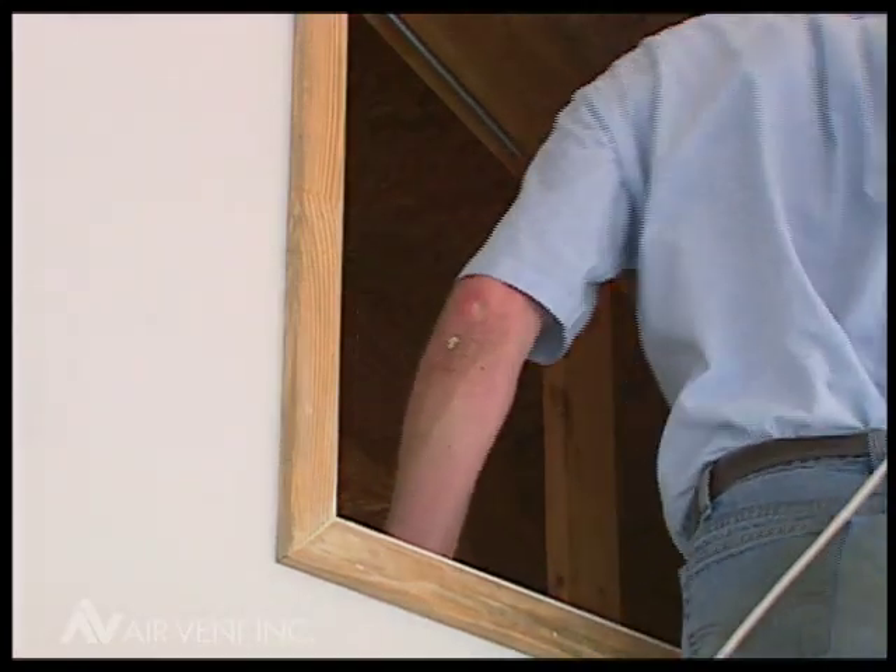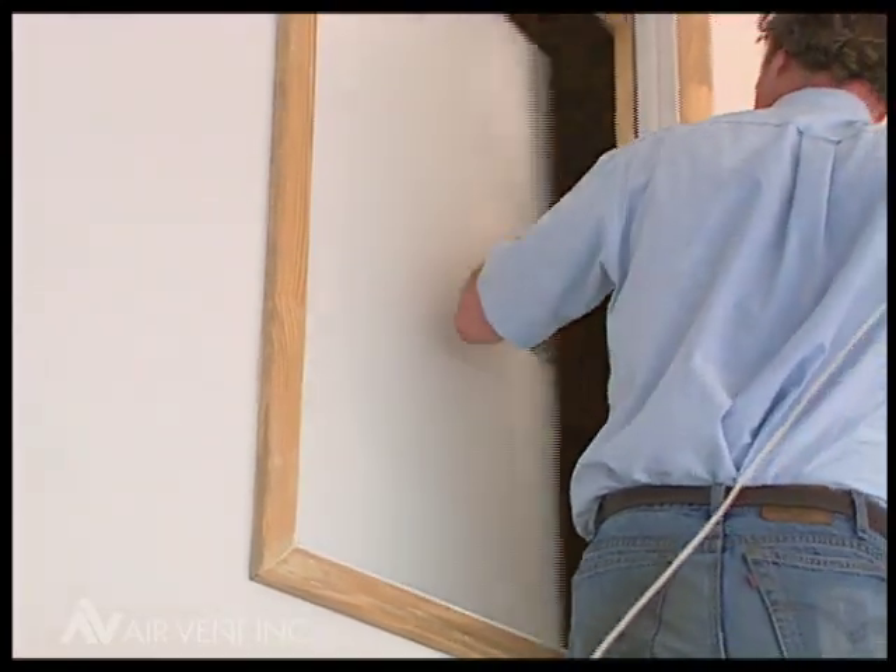During this test, we used smoke candles — orange and yellow — for good contrast. They were identical in length and identical in smoke volume, and we placed them in identical positions in each attic for the test.